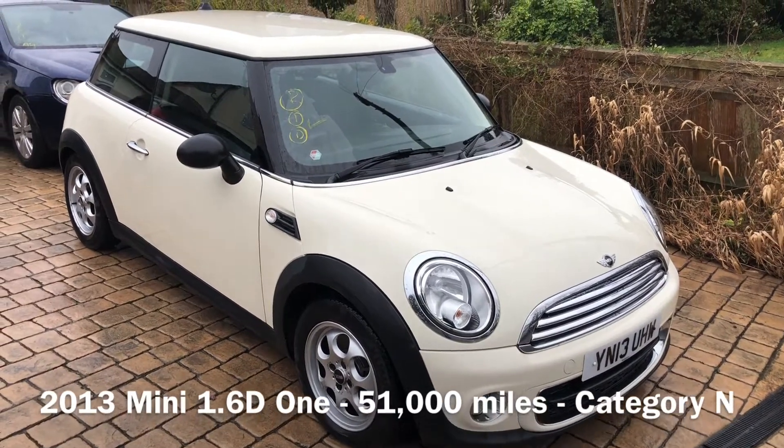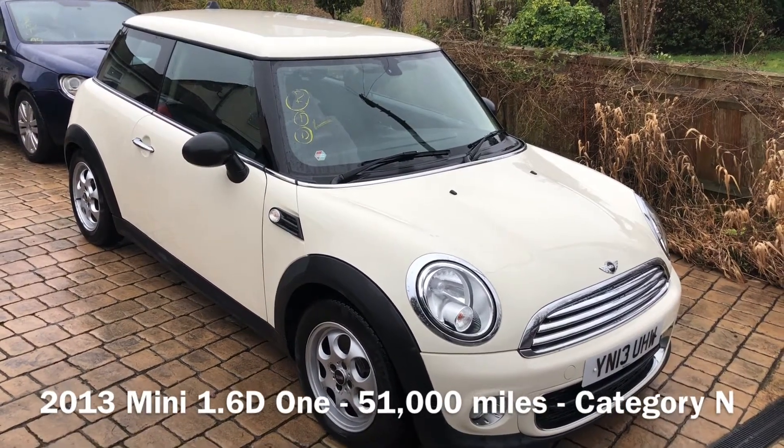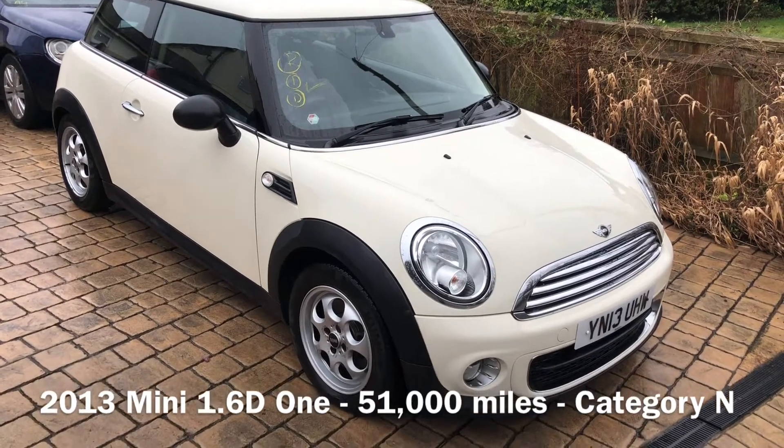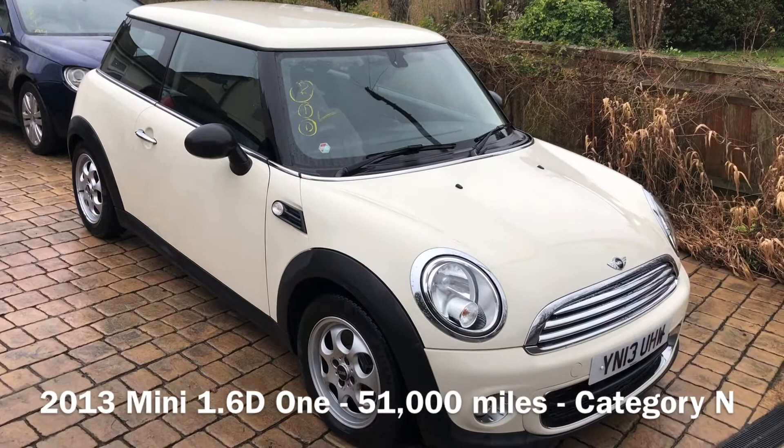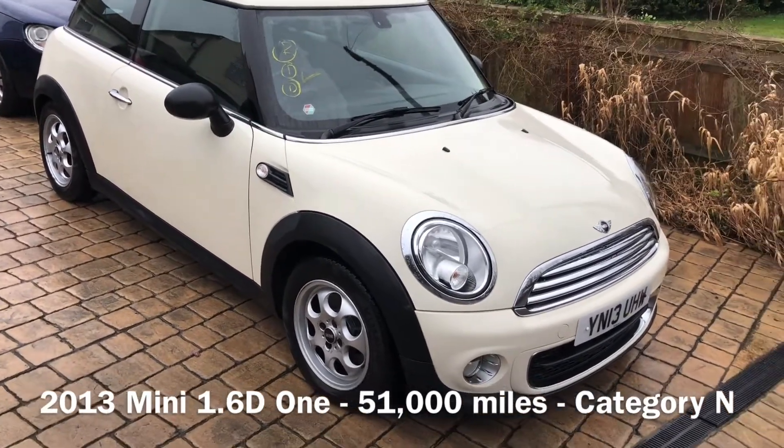We have a 2013 Mini 1 1.6D. It's a Category N from the insurance company, which is non-structural, and it's got 51,000 miles and quite a bit of service history from them as well.